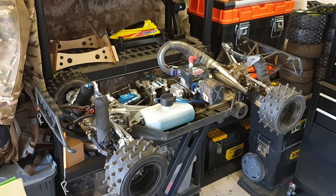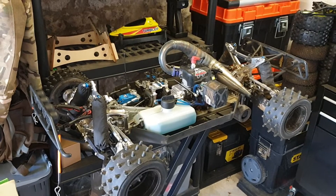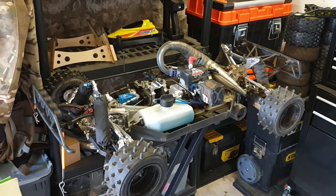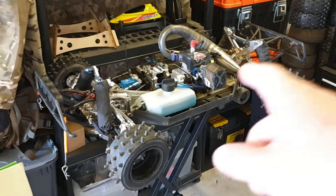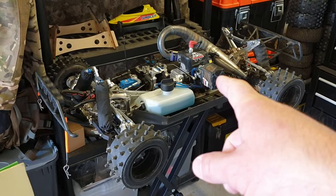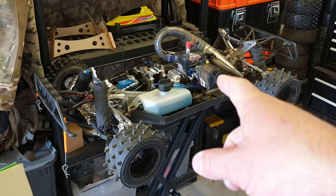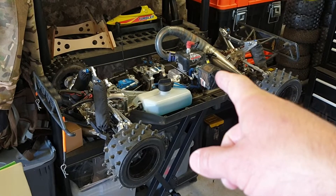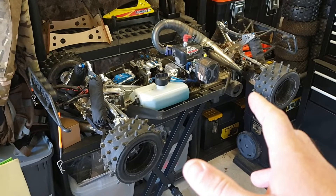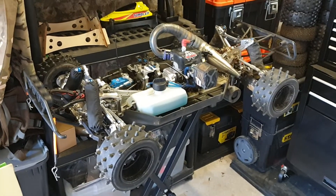So two times 7,500 watts is 15,000 watts total. If you want to find the horsepower, you divide by around 760. This current Losi is a full mod 32cc engine giving just over 8 horsepower — the next electric Losi will have around 18 horsepower.